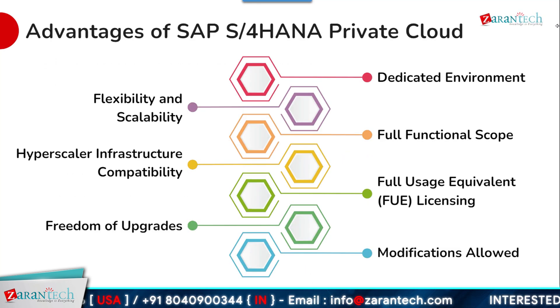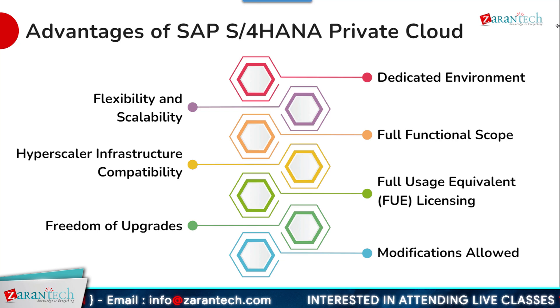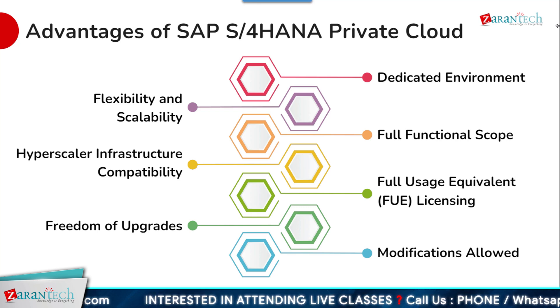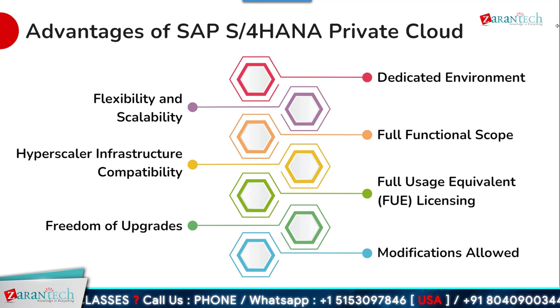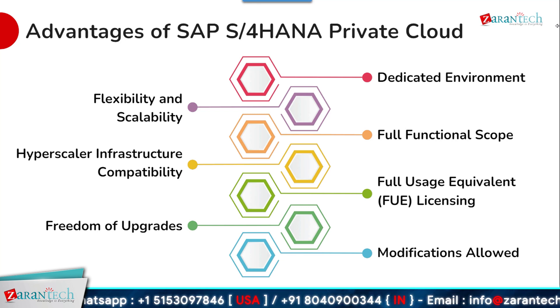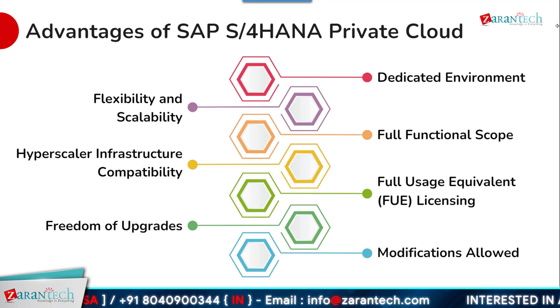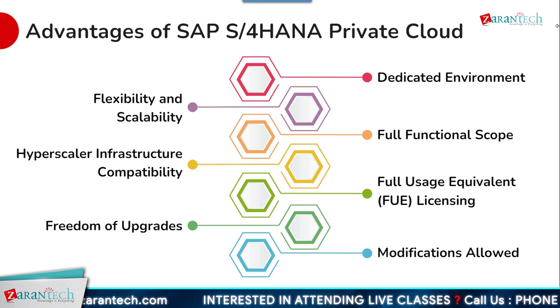SAP S4 HANA private cloud delivers a range of compelling advantages. It offers compatibility with hyperscaler infrastructure platforms like Amazon Web Services, Microsoft Azure, and Google Cloud Platform, giving companies flexibility and scalability. It also provides freedom-of-upgrade, allowing organizations to choose when to upgrade their environment. Customers can leverage the full functional scope within their dedicated environment. The Full Usage Equivalent, or FUE, licensing model provides cost transparency and predictability, and customers can make modifications and customizations to meet their specific needs.